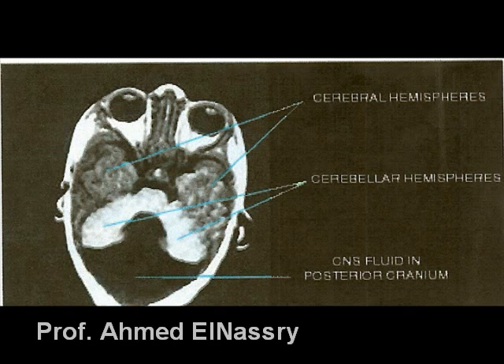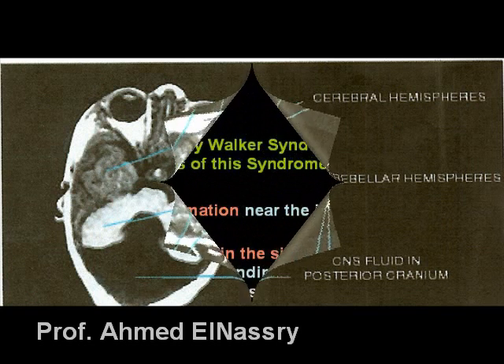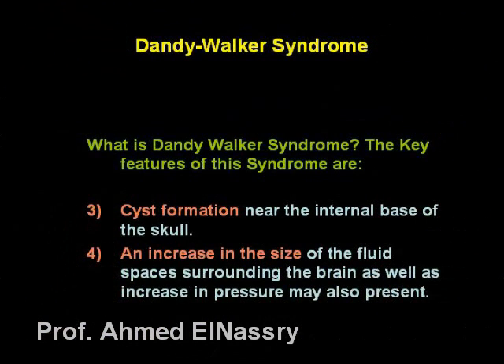Number two, partial or complete absence of the cerebellar vermis, which is the area between the two cerebellar hemispheres. The third key feature is the cyst formation near the internal base of the skull.